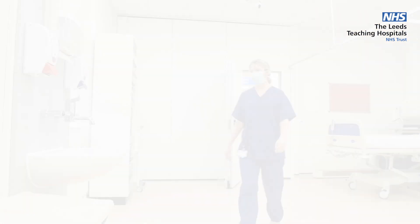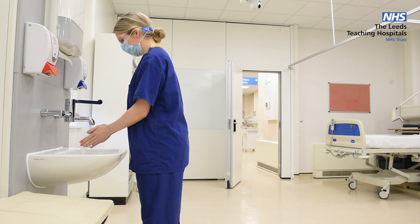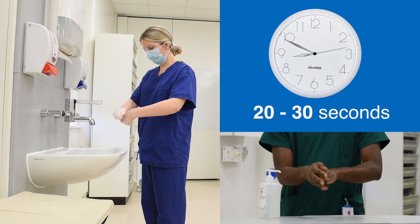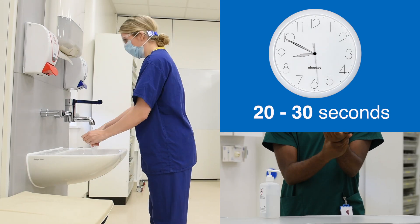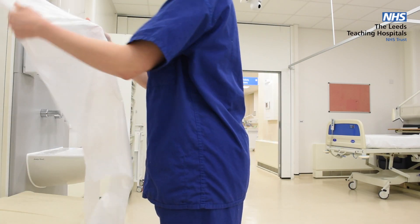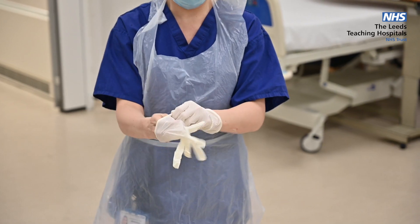Here we can see the correct technique. This doctor's hair is tied back off her shoulders. She's wearing appropriate PPE and wearing goggles. She's using appropriate hand washing technique for 30 seconds. And she's using the pedal on the bin. When she's seeing a patient, she's wearing appropriate PPE, apron and gloves.